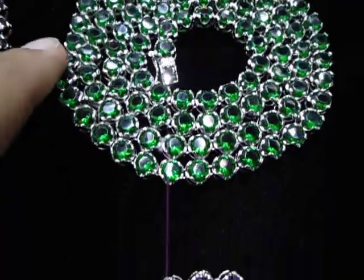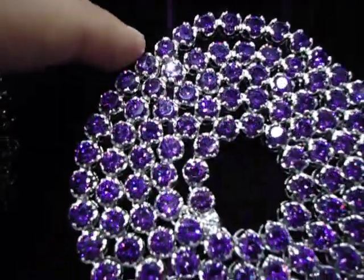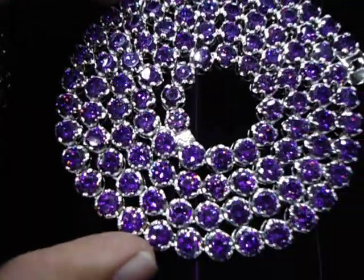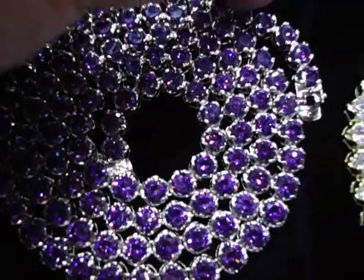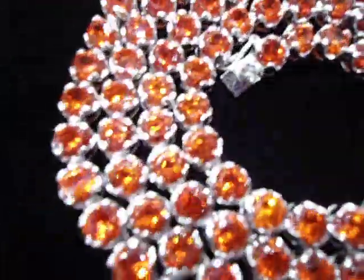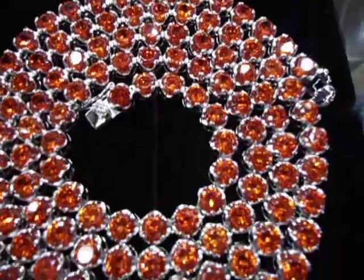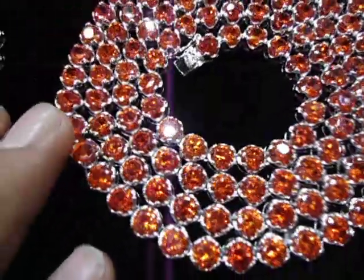We got the same thing in purple — one row, one carat diamond look, seven millimeter, purple chain. We got the orange. Nobody makes so many colors. We always come out with something new, something different.